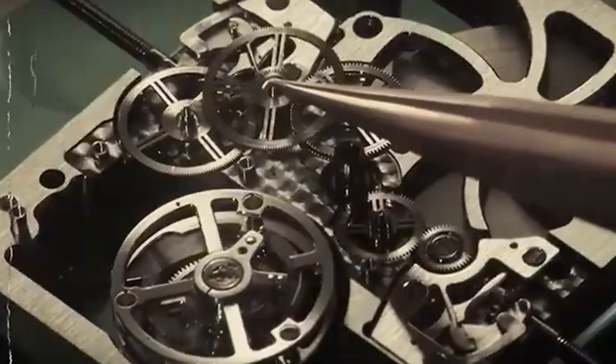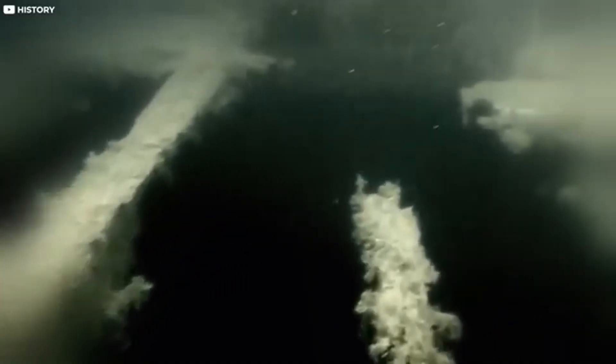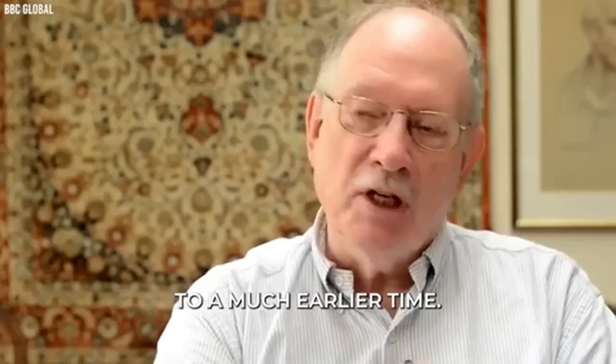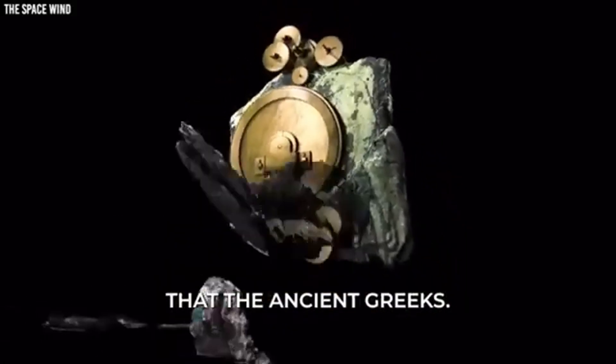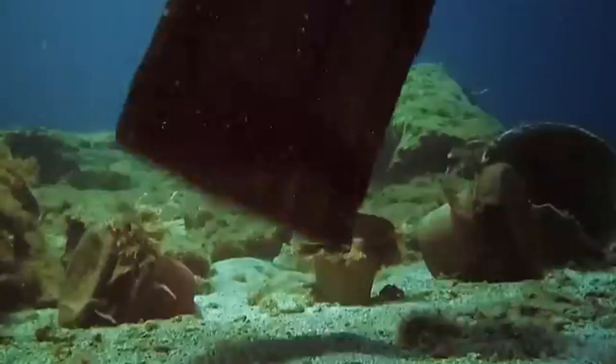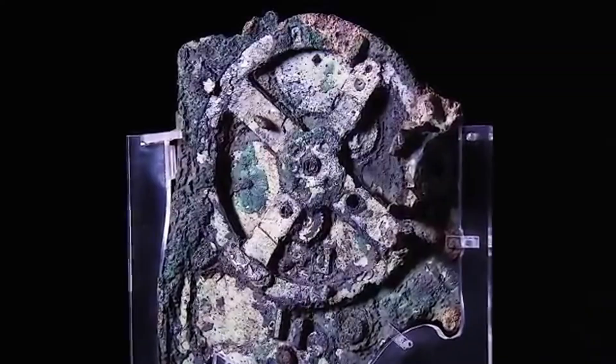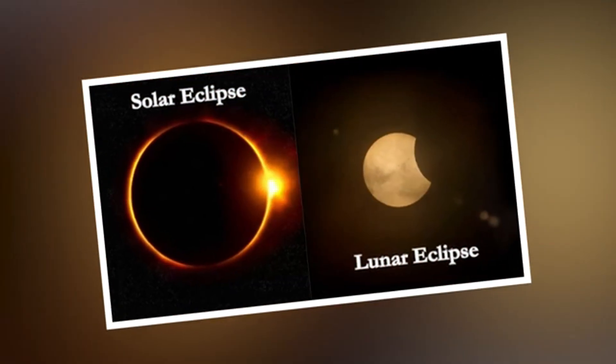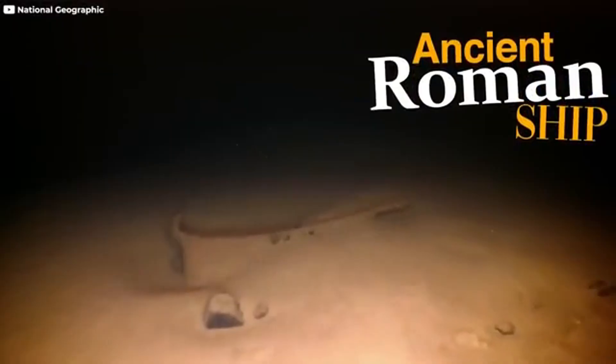The sheer sophistication of the Antikythera mechanism — a level of technological advancement that would not be seen again for over a thousand years, until the emergence of complex mechanical clocks in medieval Europe — has profound implications for our understanding of ancient history. It suggests that the ancient world, particularly the Hellenistic civilization that produced this device, possessed a far greater capacity for scientific inquiry, mathematical understanding, and engineering prowess than previously acknowledged. The very existence of this intricate machine forces us to reconsider the narrative of a linear and consistently progressive march of technological advancement, hinting at periods of significant innovation that may have been subsequently lost or forgotten. This remarkable artifact and its implications have captured the attention of thinkers and researchers across various disciplines, including popular podcasters Joe Rogan and Graham Hancock, known for their explorations of unconventional historical theories and ancient mysteries.